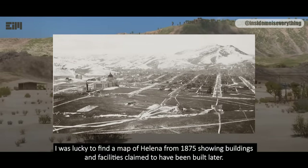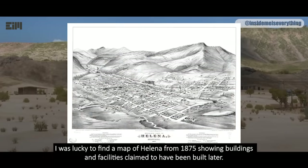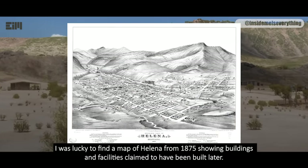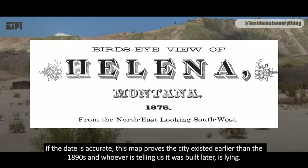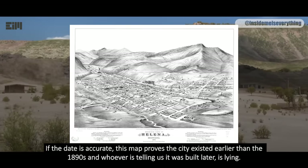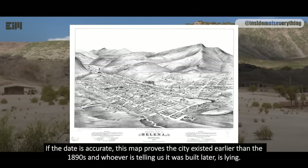I was lucky to find a map of Helena from 1875, showing buildings and facilities claimed to have been built later. If the date is accurate, this map proves the city existed earlier than the 1890s, and whoever is telling us it was built later is lying.